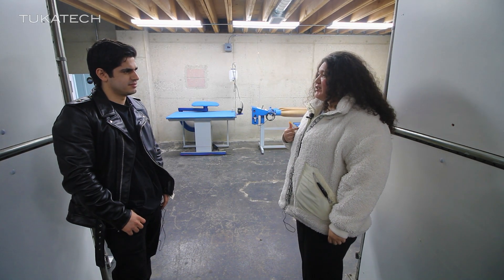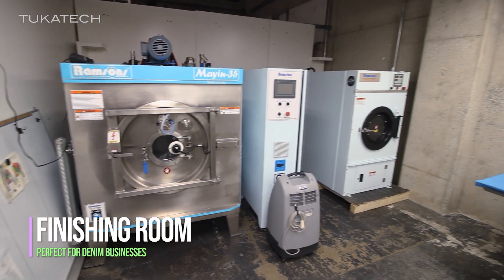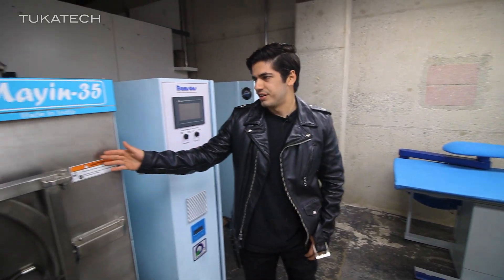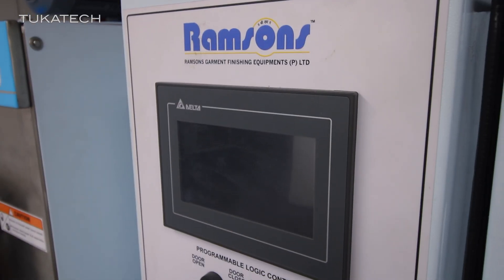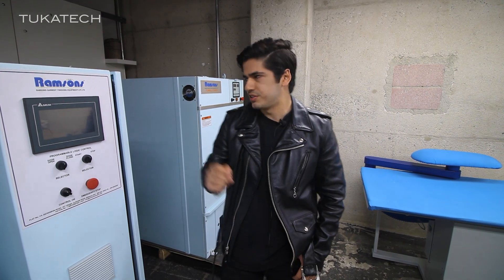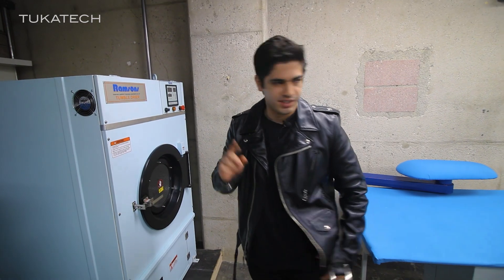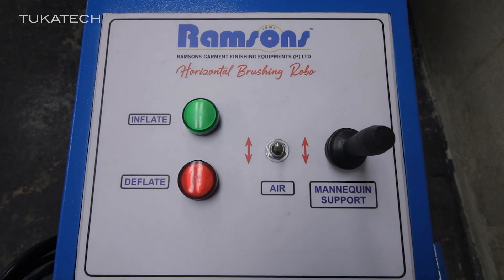You guys do everything here — is there anything else you want to show me? Actually, there is one more area. Here we have our washer and ozone generator. Combined, these two machines can produce washes and fades with minimum water usage. Of course, we have our tumble dryer to finish the job and also a set of inflatable legs for abrasion-related distressing.